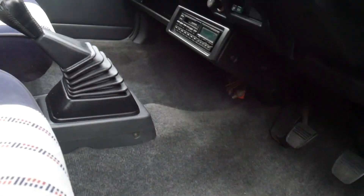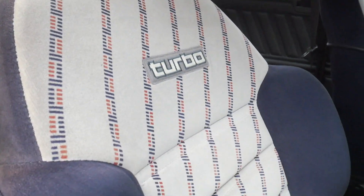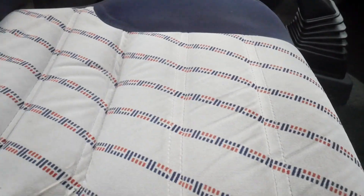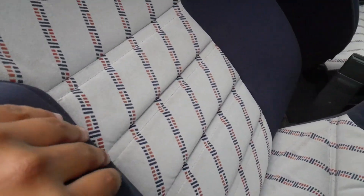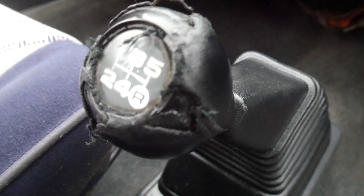Looking at the inside of the car, you can tell someone definitely smoked in here — just looking at the headliner, it was definitely a smoker. The original seats are in really good condition though; the foam is really stiff, feels like brand new. The gear shifter has some wear and tear, but that's just from it being old, and there's one stain right here that just wouldn't come out no matter what.